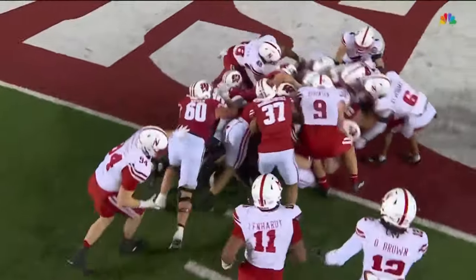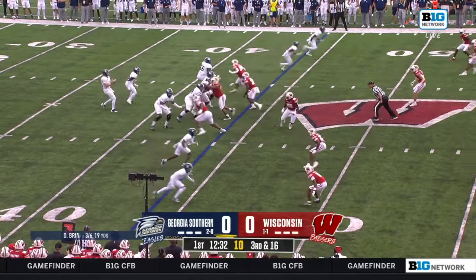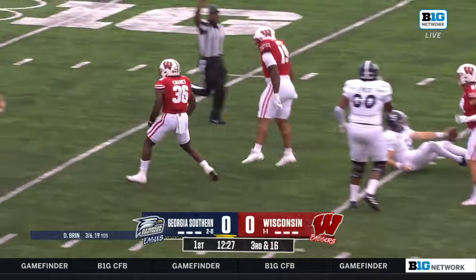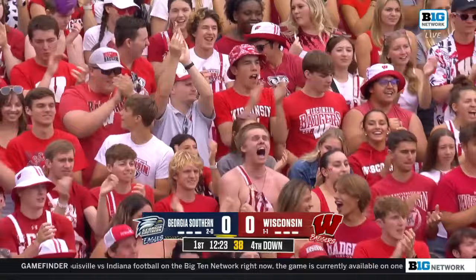Braylon Allen — Wisconsin this year, opponents 10 of 31 overall against the Badgers on third down. And this is third and a long way to go — Chip Cheney got home, it's a sack, back to the 35-yard line.